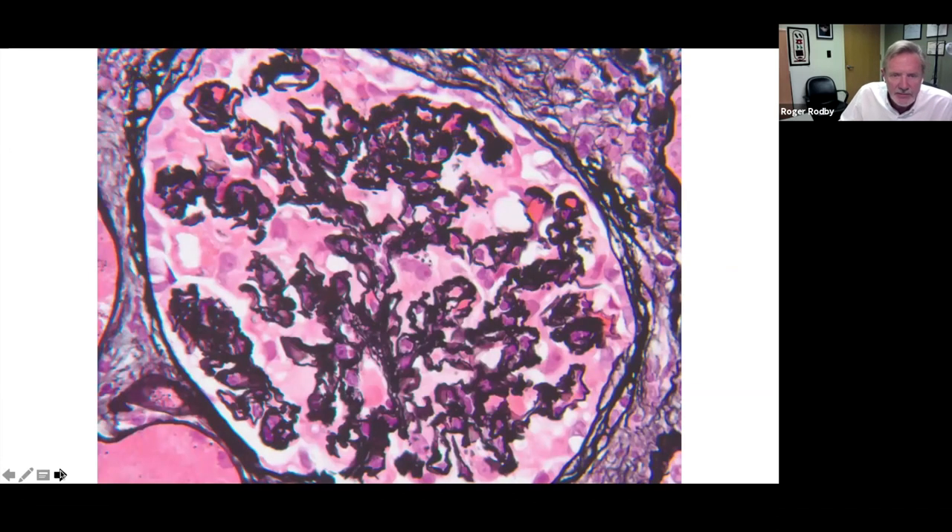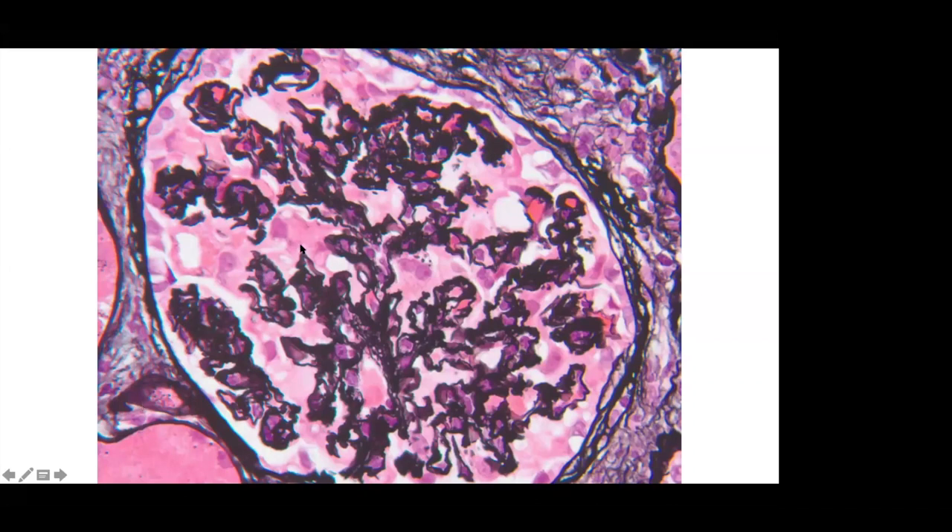On higher power, you can really see the wrinkling of the basement membranes and the collapse of the glomerular capillaries. The epithelial cells are proliferating all around this glomerulus. There are protein droplets visible within a podocyte — that's really nice to see.